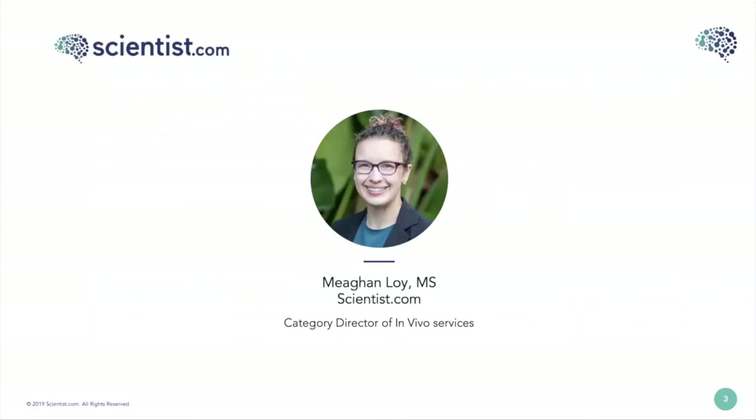My name is Megan Loy. I'm with Scientist.com and I'm the Category Director of In Vivo Services. I cover everything from DMPK to toxicology and pharmacology — basically anything that involves live animals. My job is to help with animal welfare compliance and approvals and help our clients expand in these areas.